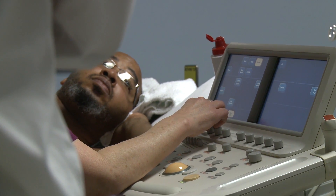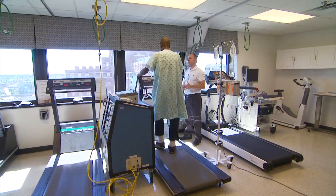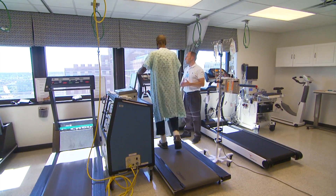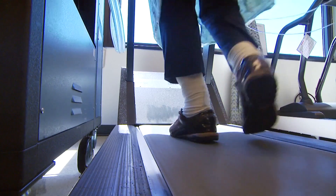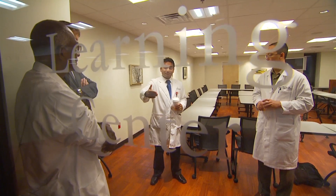Here at VCU, we implant a variety of LVADs and we're also one of the leading implanting centers for the total artificial heart. As far as selecting devices or types of therapies, it's a collaborative effort between the patients, the physicians, and their surgeons.